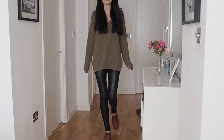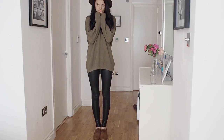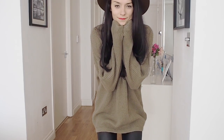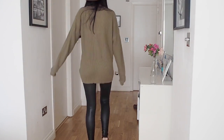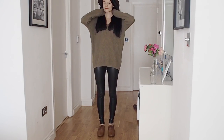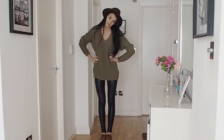Add some glam to your travel outfit with leather leggings. These ones are really stretchy so they're really comfortable to wear while traveling. They also balance out my oversized green sweater, which is super casual — that sweater is like the coziest thing ever. With this outfit I also have on my classic brown brogues.